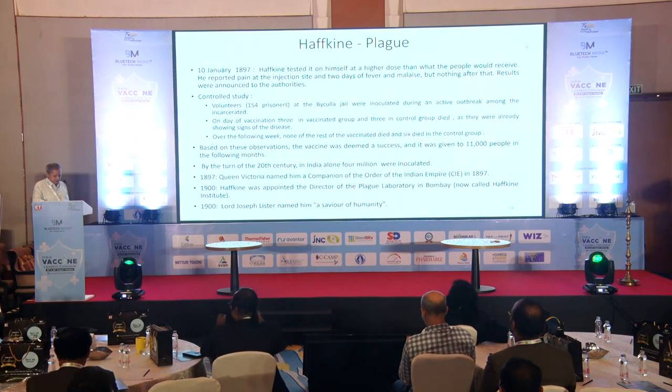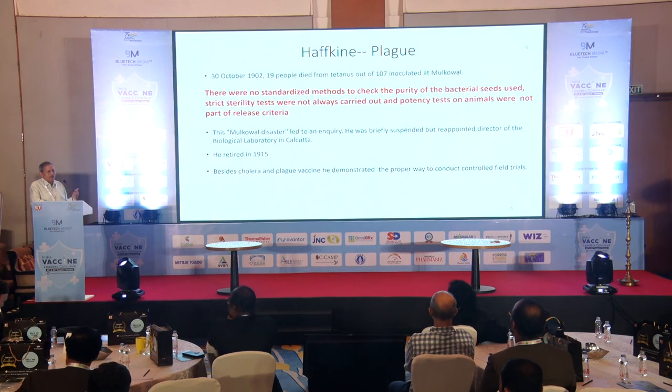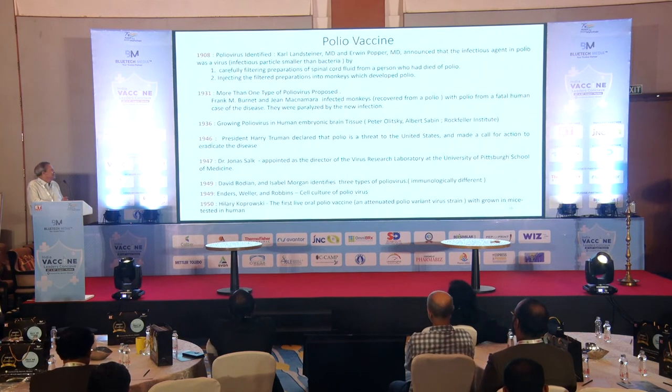However, all that glitters is not gold. In 1902, 19 people in Punjab died of tetanus after receiving his vaccine. Investigation revealed it was contaminated. He was suspended, but subsequently authorities determined it was not his fault — he was not responsible for manufacturing and the vaccine had passed all tests. He was reappointed. His legacy is twofold: two vaccines, and more importantly, establishing how to evaluate a vaccine in a controlled clinical trial — the first person to do so — and why stringent quality control is essential.